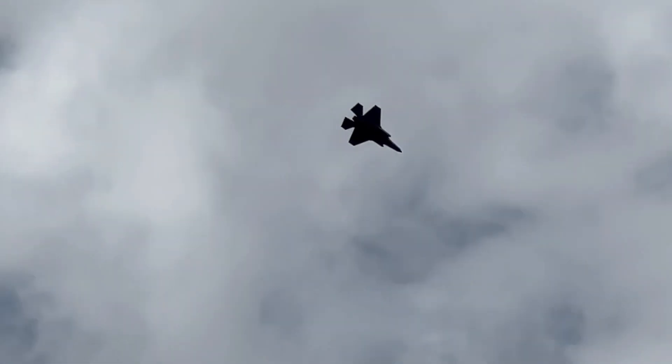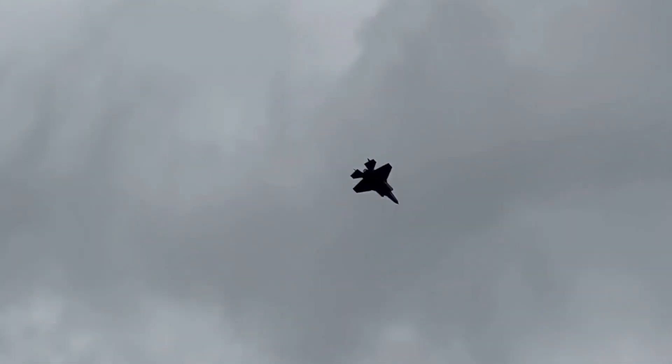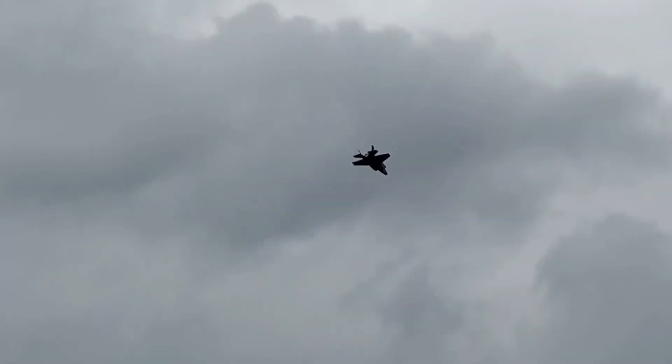The F-35 has such amazing control. I mean it can hover in the air, it can almost come to a complete stop, and then boom — it's off. It's so fast. It can go 1,200 miles per hour and it can get there in 16 seconds.